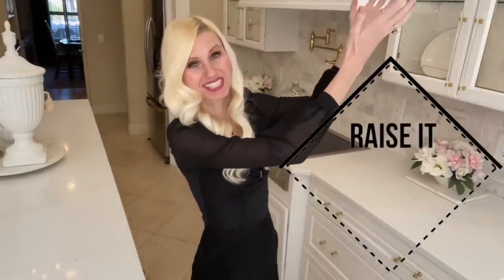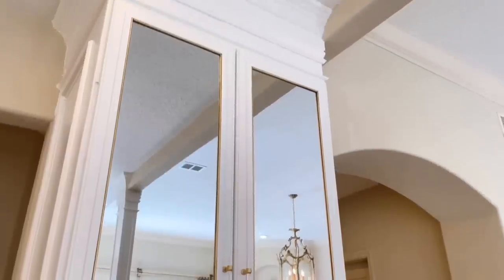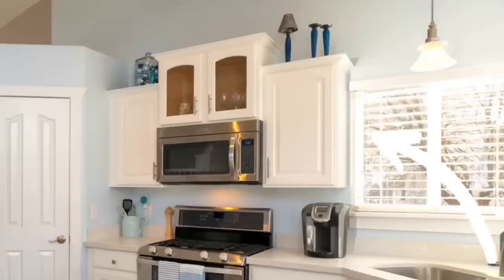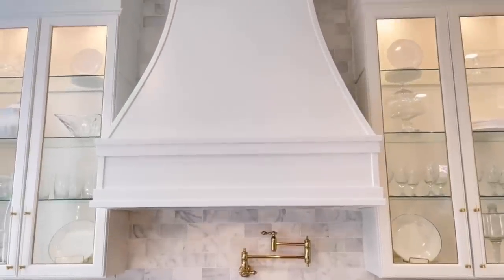Running your cabinets all the way to the ceiling makes your space feel so much larger. I added thick crown molding to the top of my cabinets to close that gap — it makes all the difference in the world, and you don't get that weird space above the cabinets that ends up being a dust collector. I also ran my backsplash all the way to the ceiling, which draws your eye up and makes your space feel much more grand.